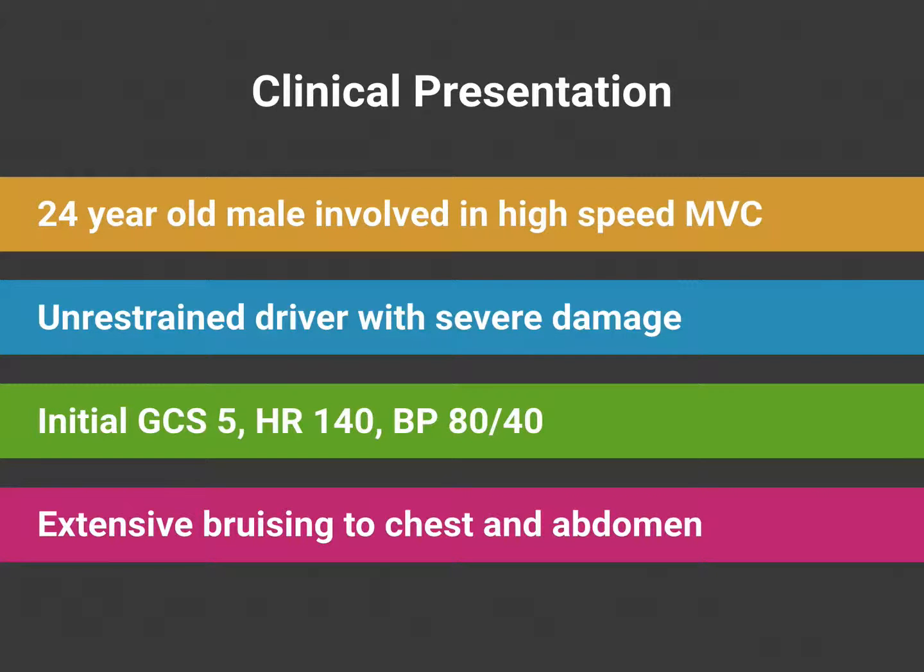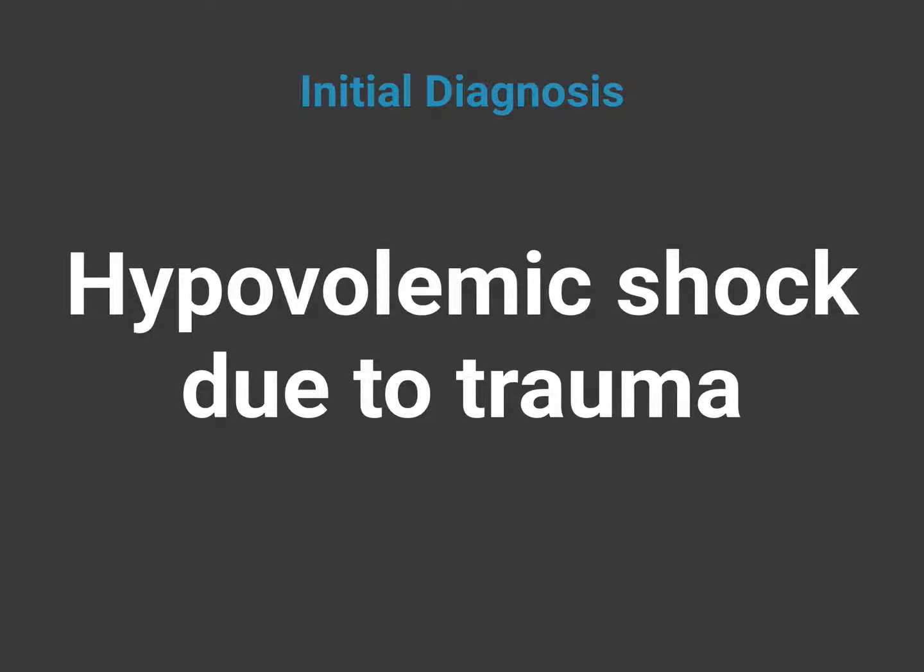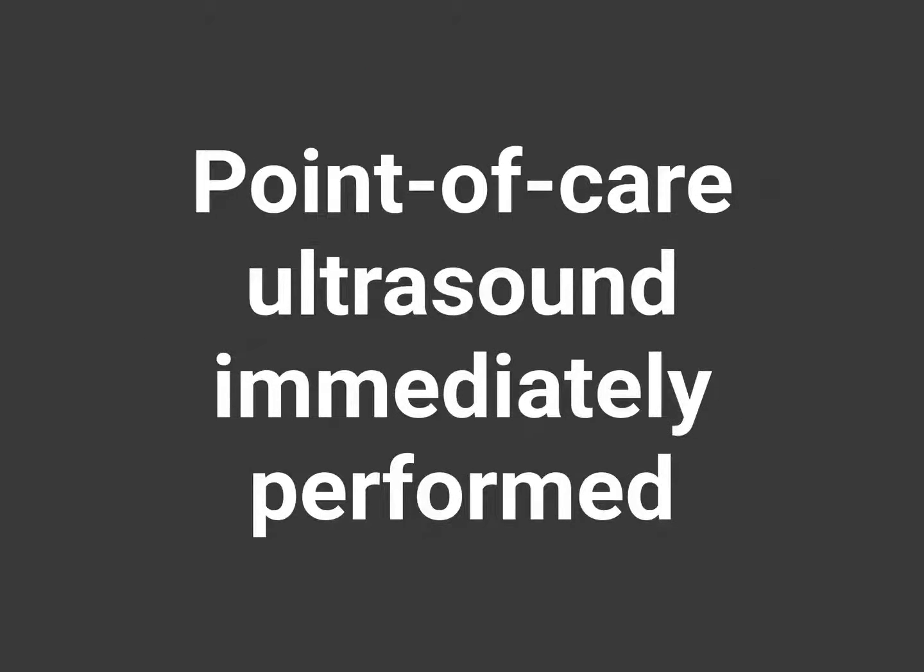Let's move to case four. This case involved a 24-year-old male involved in a high-speed MVC. He was an unrestrained driver and there was significant damage to the car. His initial GCS was 5. He had a heart rate of 140 and a blood pressure of 80 over 40. He was brought to the trauma center with extensive bruising to his chest and abdomen. Our initial working diagnosis was hypovolemic shock due to blunt abdominal trauma. As part of his primary trauma survey, a FAST exam was immediately performed.